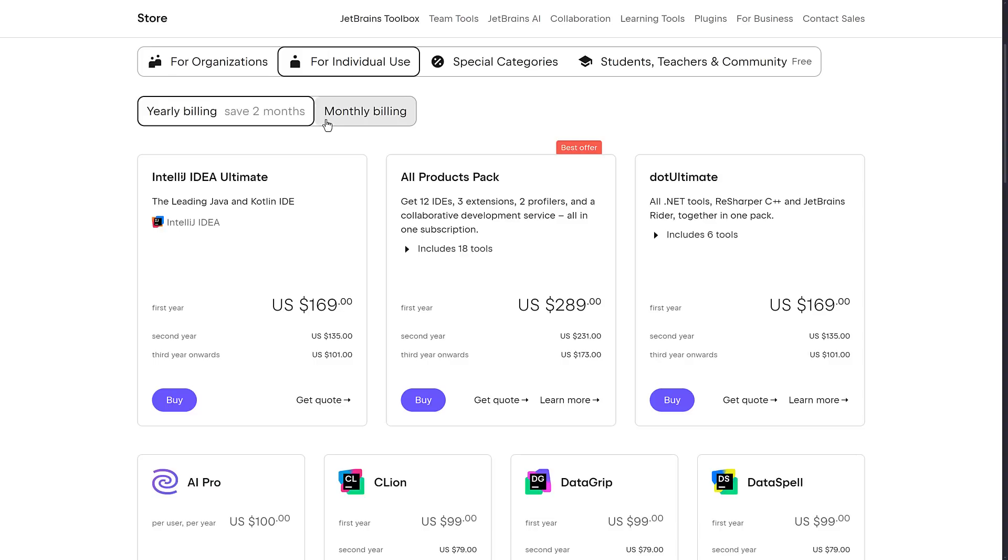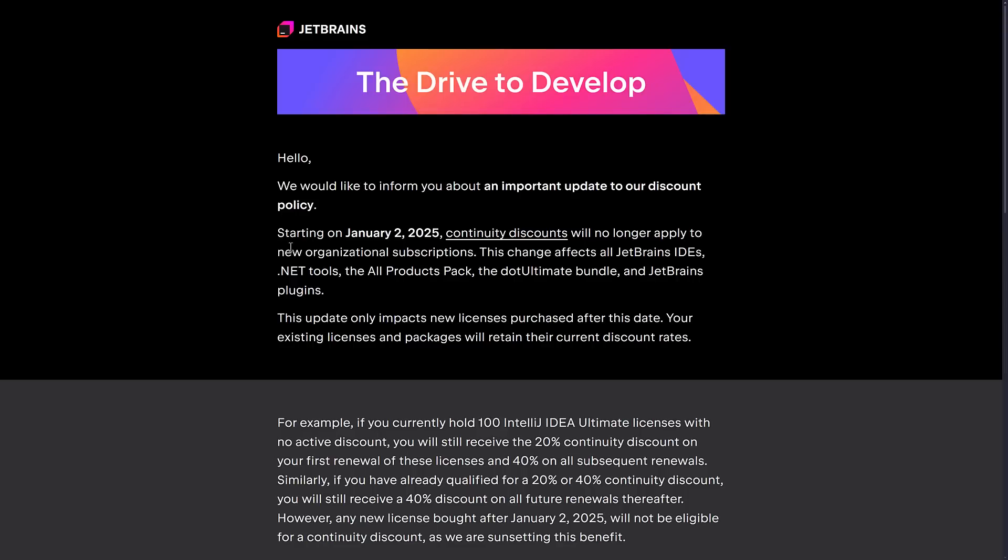I'm curious what your opinion of that is down below, because again, it is very clear — it does say very strictly right here: new organizational subscriptions. So I assume this just applies to organizations, but I thought they would have come straight out and very bluntly said this has not applied to personal licenses, and they haven't. So again, I think it's just organizations, but do not quote me on that.